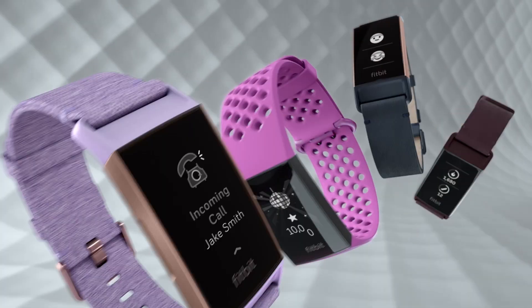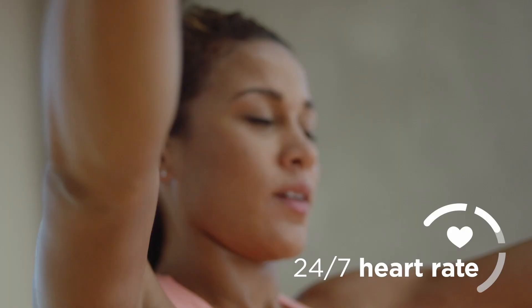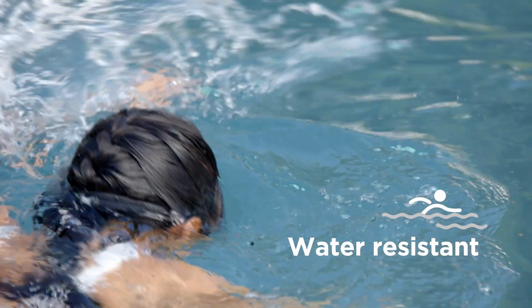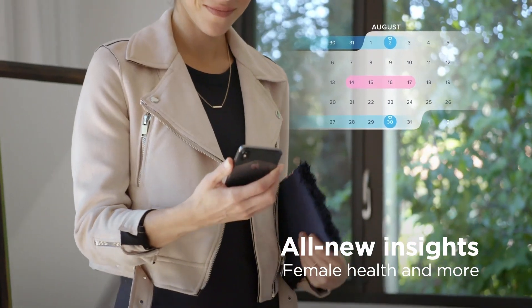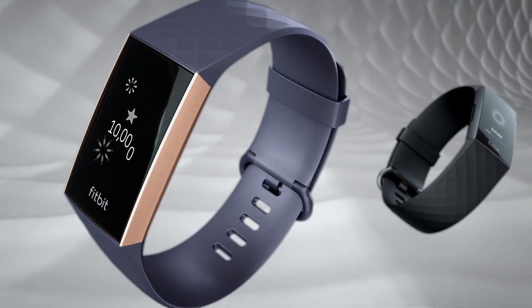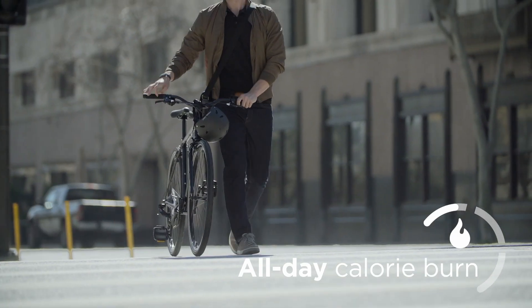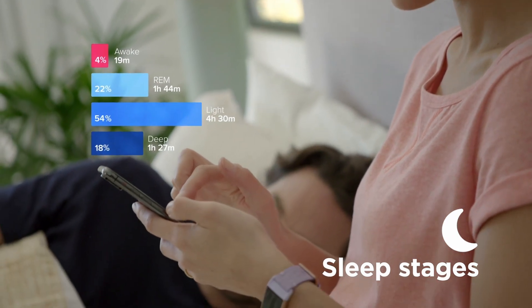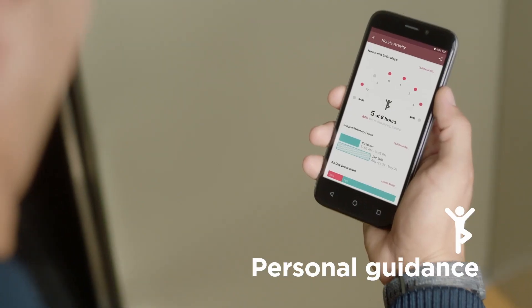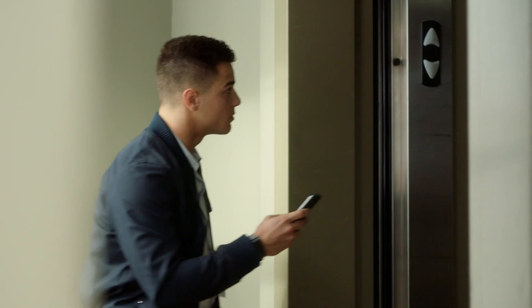Choose from 15-plus exercise modes like run, bike, swim, yoga, circuit training and more. Set a goal and get real-time stats during your workouts to see how you can keep getting better. Automatically record time spent in light, deep and REM sleep stages, and see activity trends, healthy insights, and personalized guidance in one place with Fitbit Today.